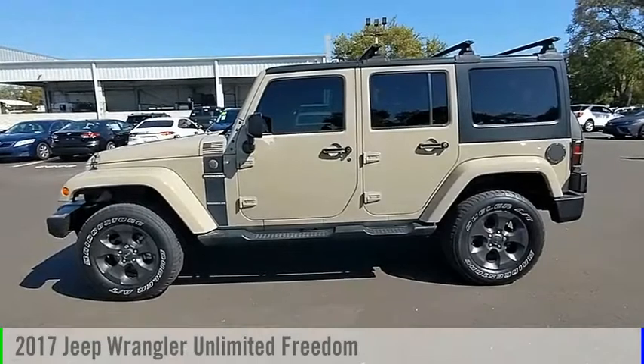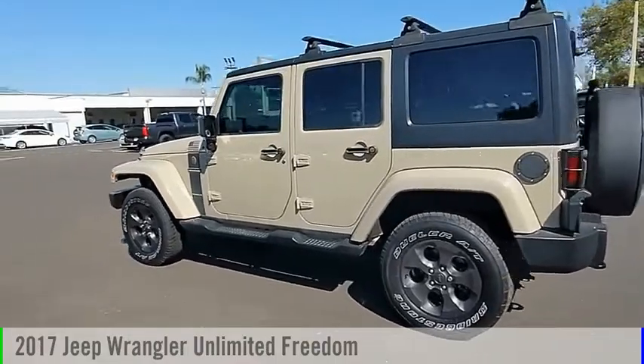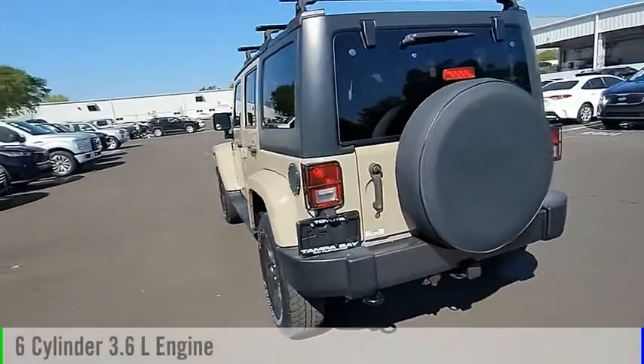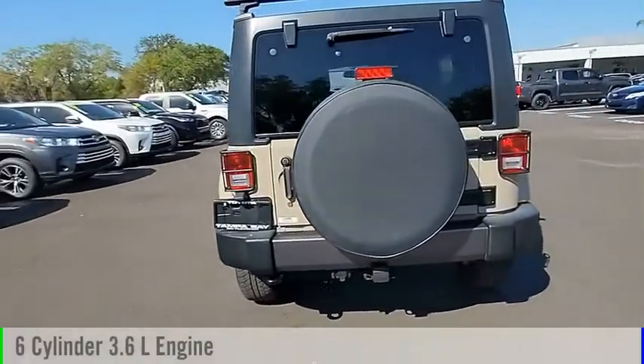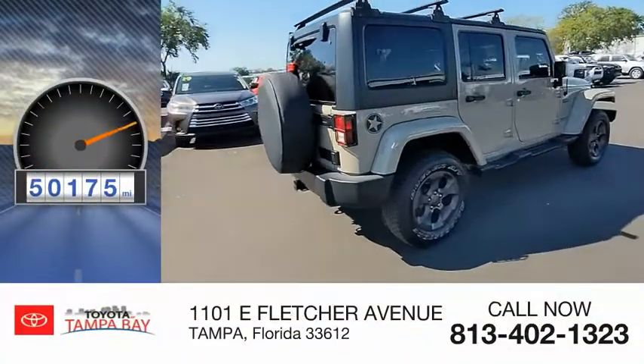Make a great choice today with the 2017 Jeep Wrangler Unlimited. This vehicle is powered by a four-wheel drive, six-cylinder, 3.6-liter engine and comes with an automatic transmission. This vehicle has less than 55,000 miles.